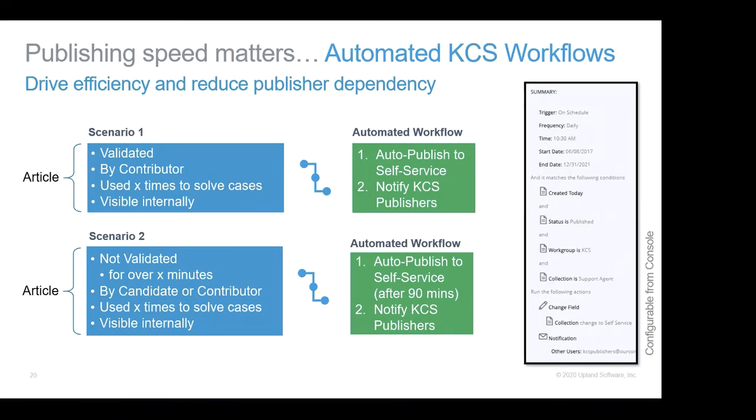In terms of KCS, publishing speed matters — the longer it takes to publish content to self-service, the less value it actually provides. When customers still continue to call for help on issues we've already resolved, that's costing money. In KCS, we've got publishers who publish to self-service, but what about our candidates and contributors? How do we efficiently identify that content and get it published as quickly as possible? Publishers are working on issues with customers too — we don't want to pull them away for content reviews.